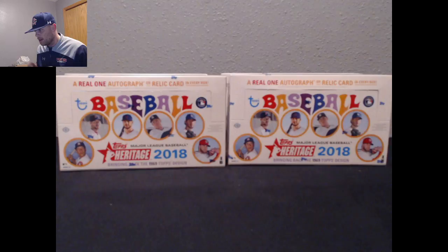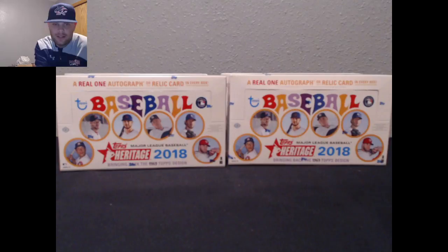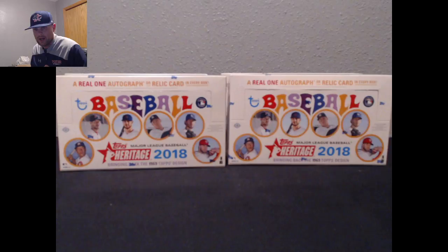We got Topps Heritage — our second-third case from our case right here. We got one more we'll list on Tuesday, and it'll end again next Sunday, and that last third of this case will break on next Monday. A week from today, we'll break that last one. We got four more boxes in the box, but we'll rip these four tonight.